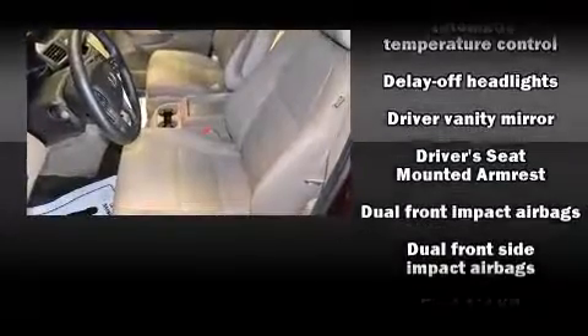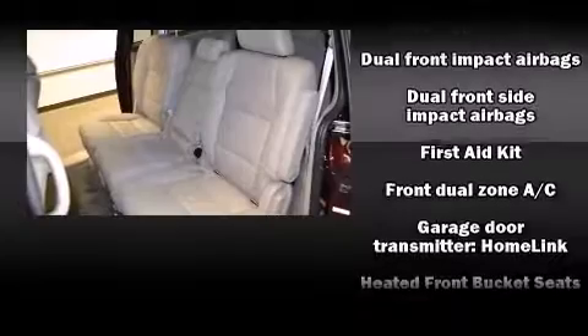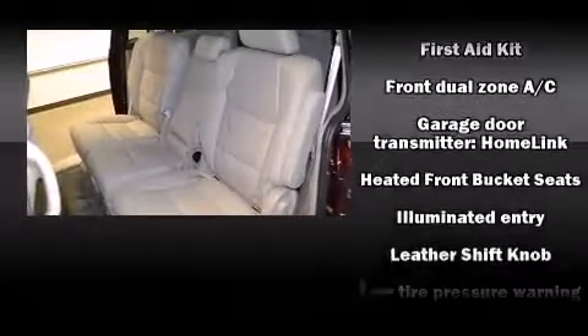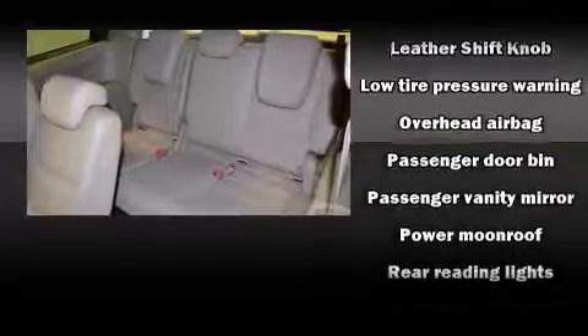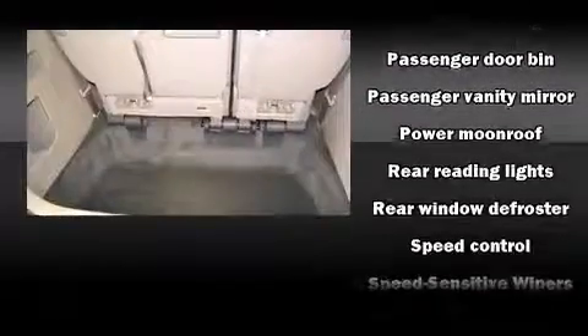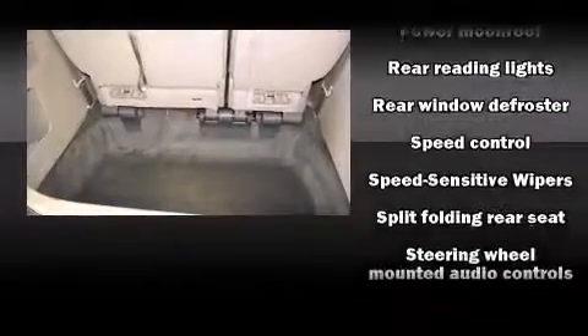Electronic stability control ensures solid grip atop the road surface, no matter how challenging the driving conditions. This vehicle has achieved certified pre-owned status by passing Honda's comprehensive certification process, including an exhaustive 150-point inspection.